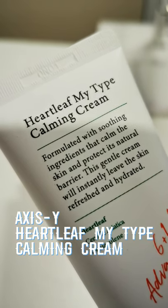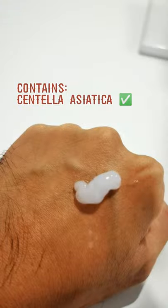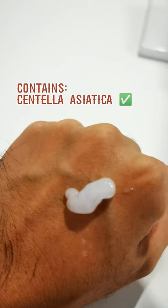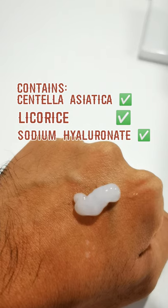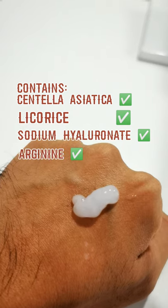My go-to product is the Aceness-Wise Heart Leaf Calming Cream. It contains centella asiatica as an antioxidant, licorice root extract to brighten your skin, HA to hydrate your skin, and arginine to repair your skin at a much quicker pace.